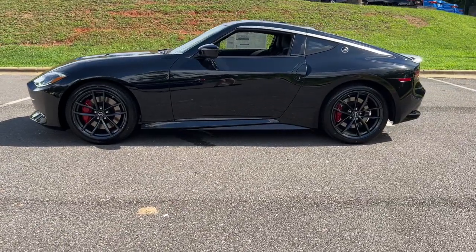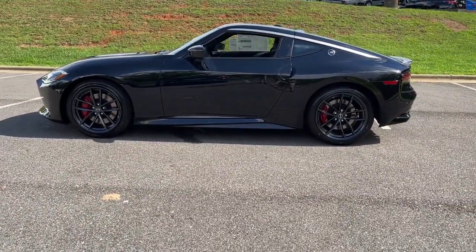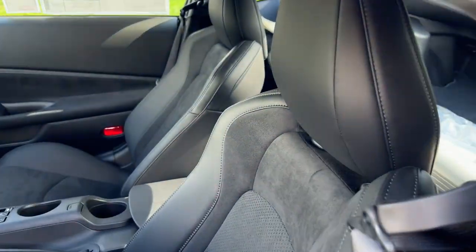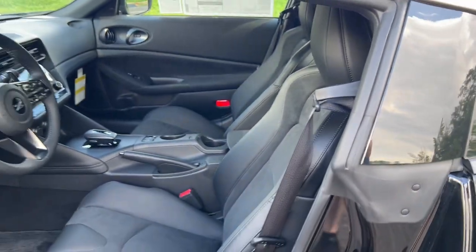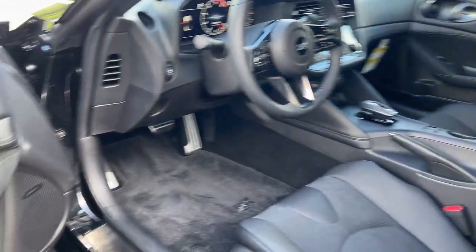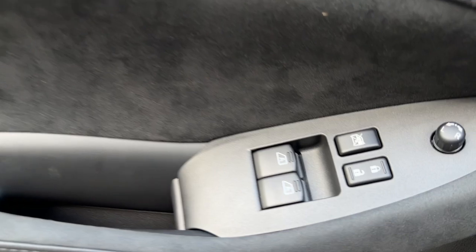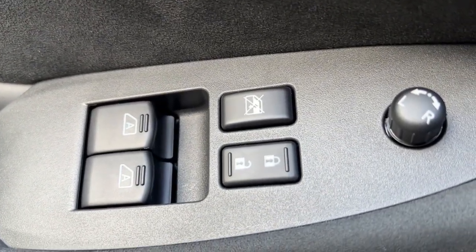These are just some of the great options this vehicle comes with: Apple CarPlay and/or Android Auto, pre-collision system, touchscreen infotainment system, intelligent auto on-off high beams, navigation system, heated driver seat, turbocharged engine, premium sound system, heated mirrors, and lane-keeping assist.